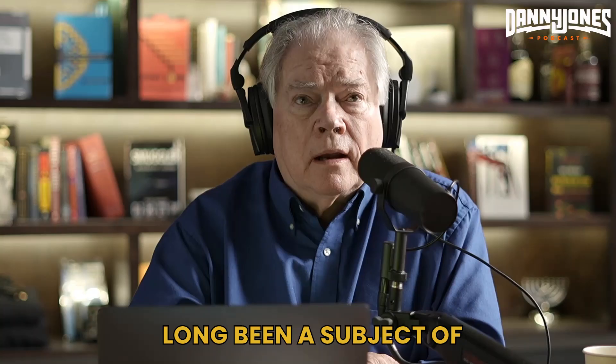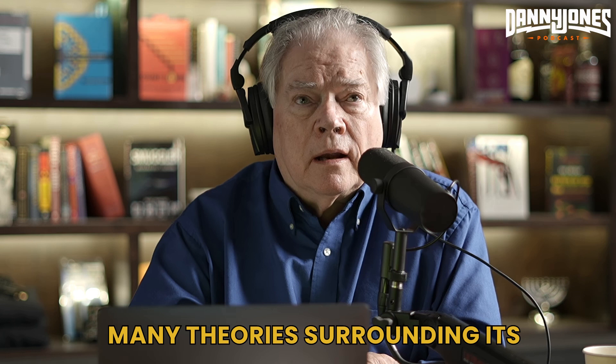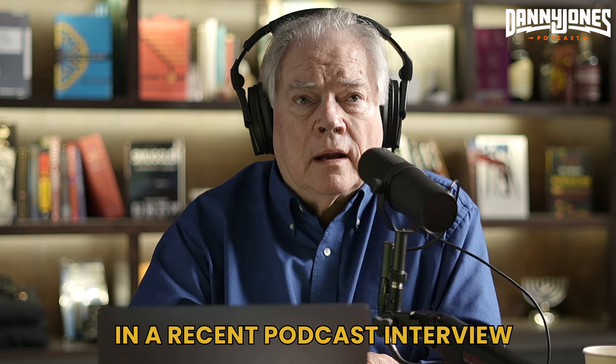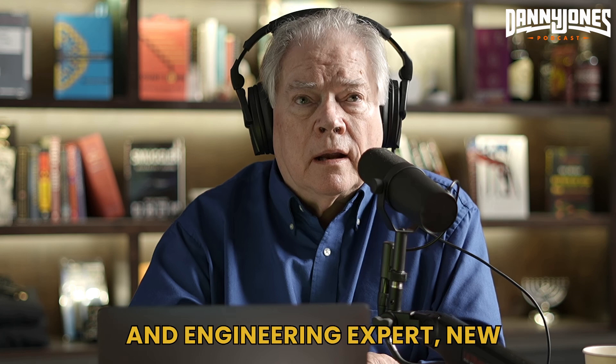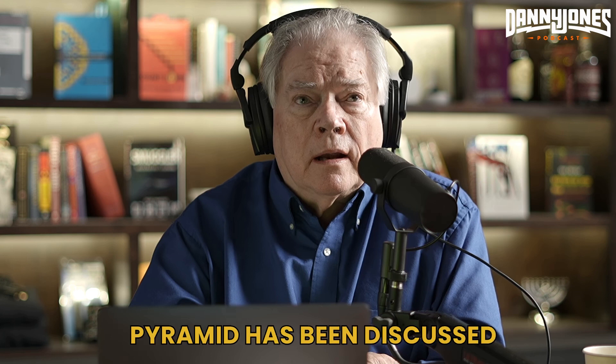The Great Pyramid of Giza has long been a subject of fascination and mystery, with many theories surrounding its construction and purpose. In a recent podcast interview with Chris Dunn, a machining and engineering expert, new evidence linking Tesla technology to the Great Pyramid has been discussed.